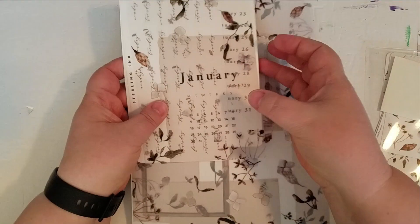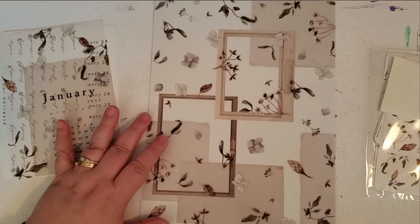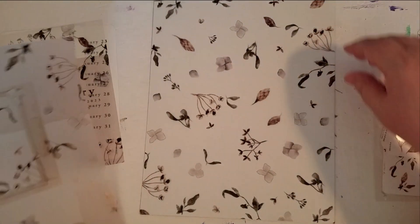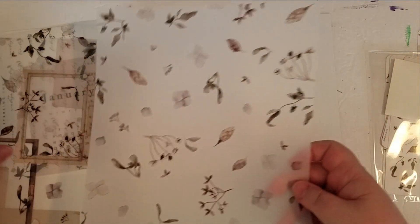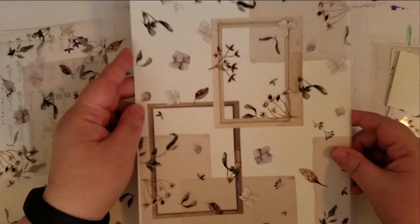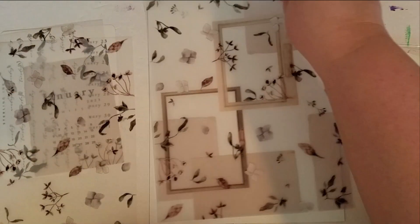So let's take a look first at the vellums and some of the larger stickers. That is so pretty. And then the second page — all the gorgeous florals. I love these so much. So these I will probably use in my B6 Stalogy, so I will be cutting them this way. But they are still pretty.